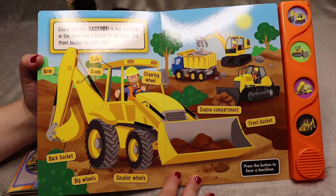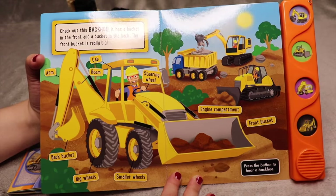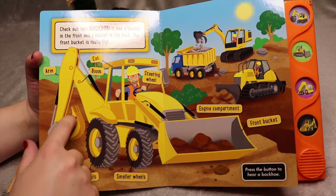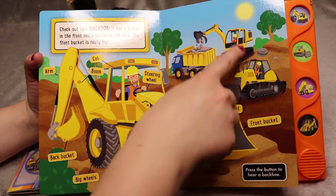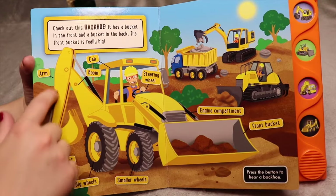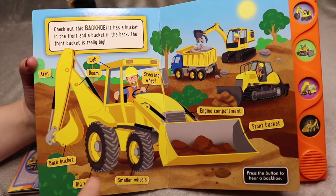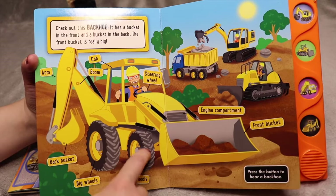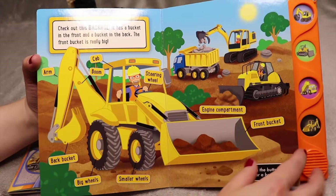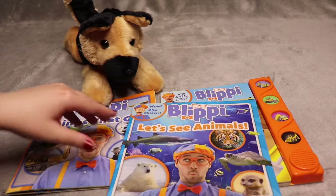Check out this backhoe — it has a bucket in the front and a bucket in the back. The front bucket is really big. It kind of looks like a bulldozer, but with an excavator in the back — it's like two of these vehicles combined. It's really cool. So this is the back bucket, the arm, the boom, the cab, and that's a steering wheel. There are big wheels and small wheels, an engine compartment, and a front bucket. Wow, that was a really cool book — I really like these construction vehicles. I think they're a lot of fun to learn about.